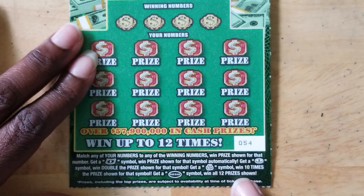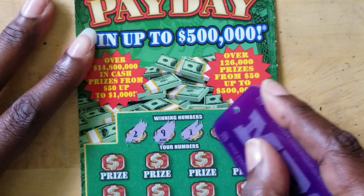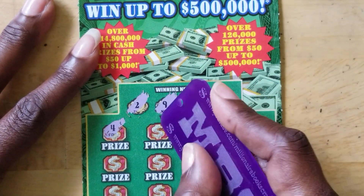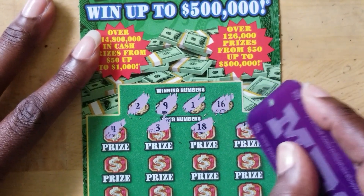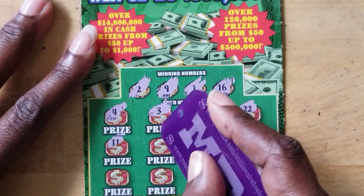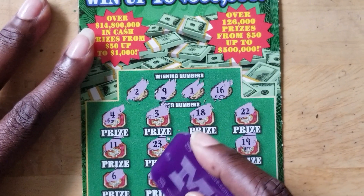Next ticket, number 54. We're looking for number 2, number 9, number 1, and 16. Let's see what we got here — number 4, number 4, 3. Not going to call out the one-offs. 18, 22. Number 11, 23, 10, 19, 6, 20.